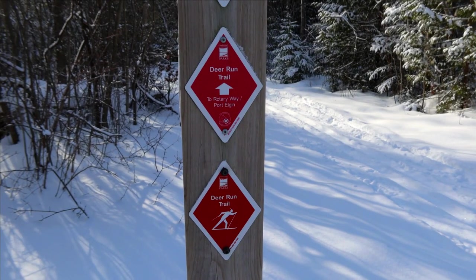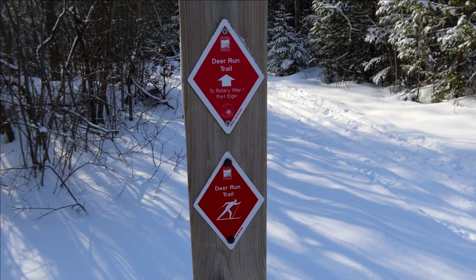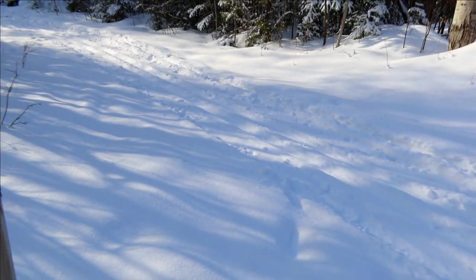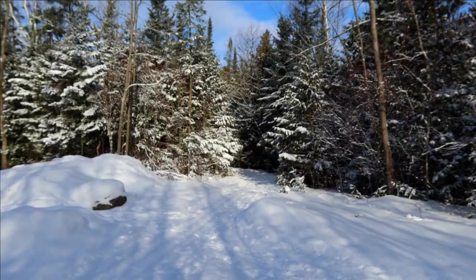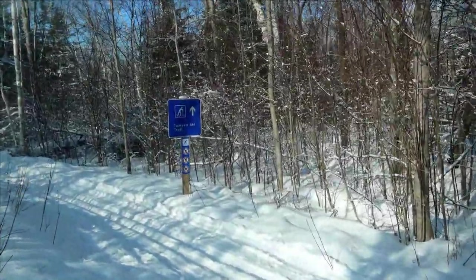In the winter, McGregor Point Provincial Park is home to some really awesome cross-country skiing trails. These are groomed trails throughout the park that are just for cross-country skiing. The trails take you through hardwood forest and wetland areas for a full nature immersion.